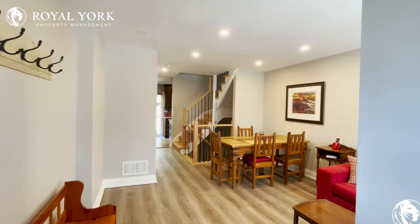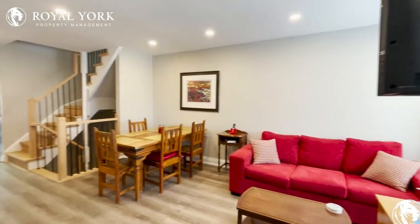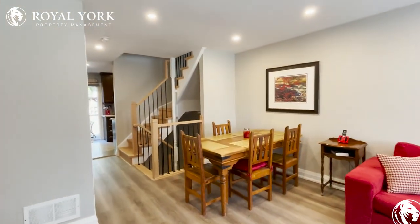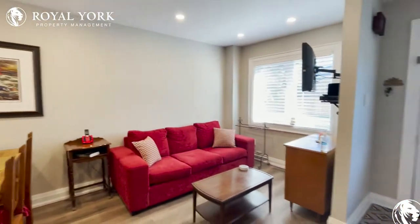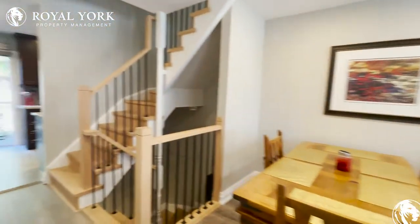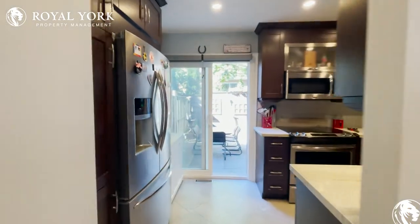A newly renovated and spacious three-bedroom property. Here we have the main living area, where you could easily fit a dining table that fits six, a couch, TV, and tons of natural lighting pouring in.